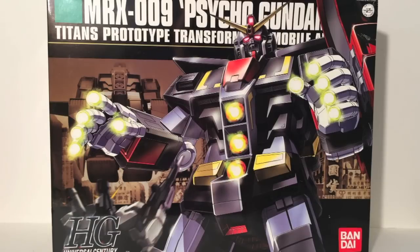To kick off this series of model kit reviews, we begin with the largest model kit I own: the MRX-009 Psycho Gundam Titans Prototype Transformable Mobile Armor High Grade 1/144th scale. This kit came out in 2004 and is the second largest high grade I know of. The only one being larger is the Neo Zeon, being like 33 inches tall with a box big enough you could stuff a person into.